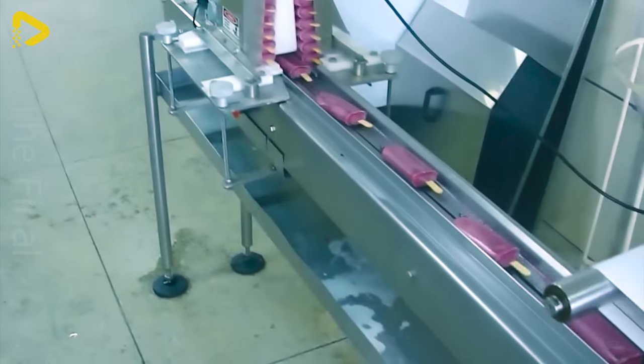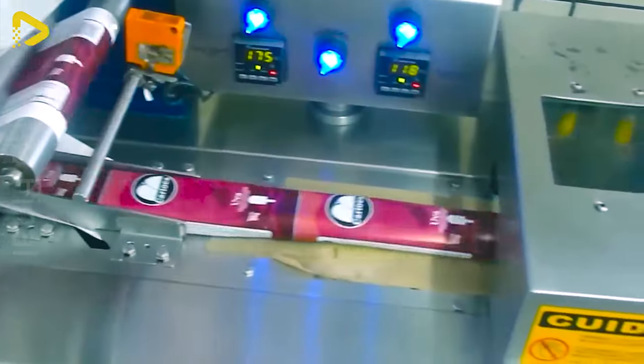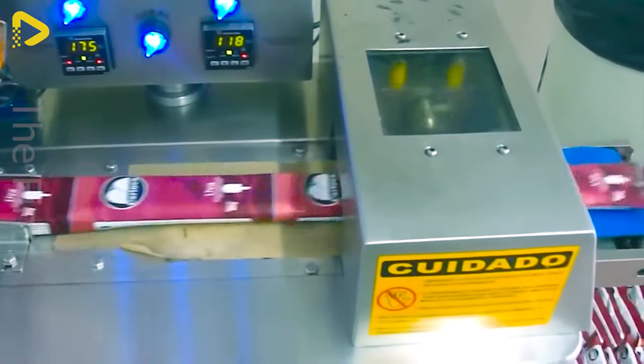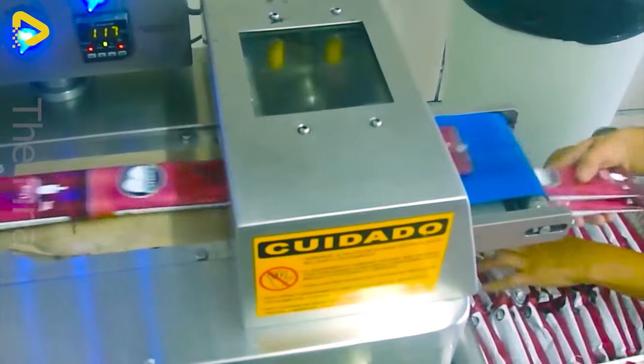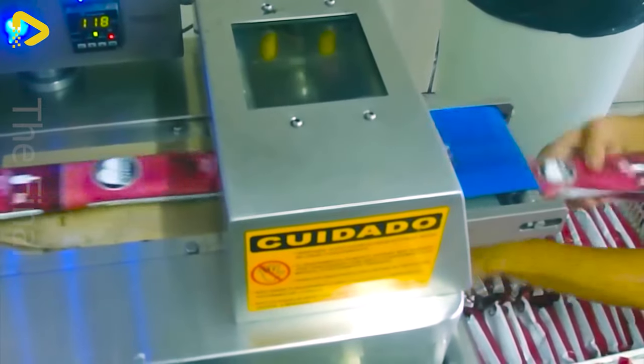The Bertalo brand flow pack ice cream stick packaging machine is operating smoothly and flexibly at the factory. Simple packaging, high speed.